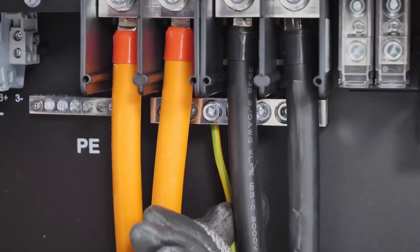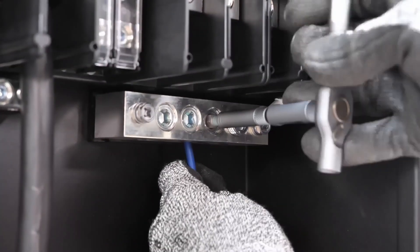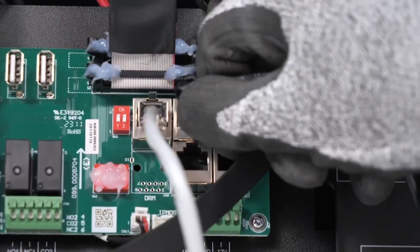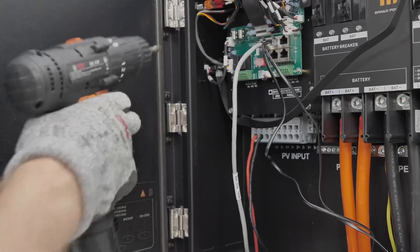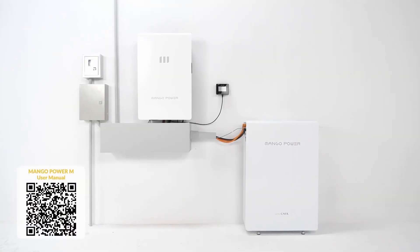What about on the commissioning side? The system is designed to operate in three modes. First, a backup mode where the customer prioritizes charging from the sun or from grid power whenever available. Second, a self-consumption mode where the system is connected to solar and prioritizes solar, then battery. Third, a time-of-use mode that uses the grid to make up any shortfalls — something becoming more prevalent as time-of-use billing spreads across consumers' bills.